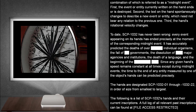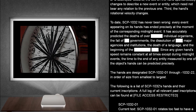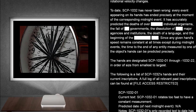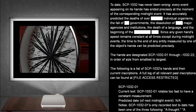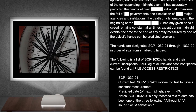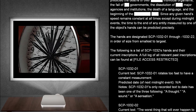Every event appearing on its hands has ended precisely at the moment of the corresponding midnight event. It has accurately predicted the deaths of over individual organisms, the fall of governments, the dissolution of major agencies and institutions, the death of a language, and the beginning of the — since any given hand's speed remains constant at all times except during midnight events, the time to the end of any entity measured by one of the object's hands can be predicted precisely. The hands are designated SCP-1032-1 through 1032-22, in order of size from smallest to largest.